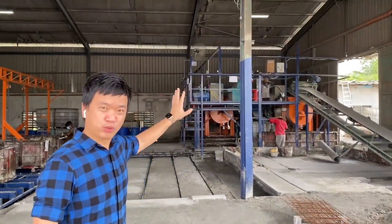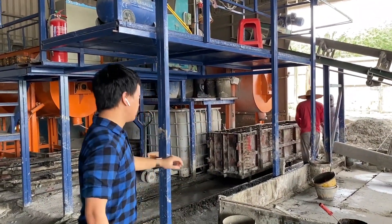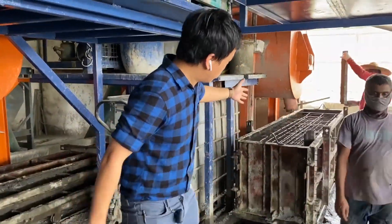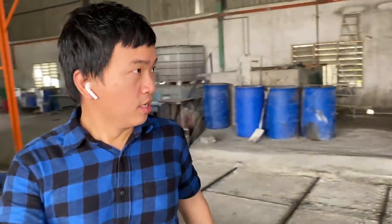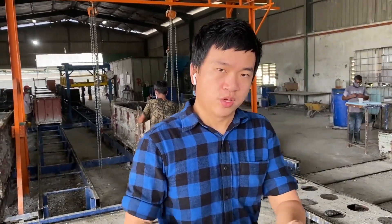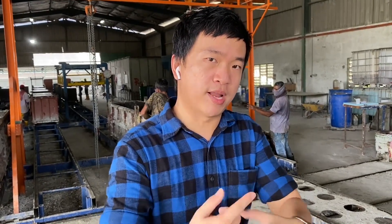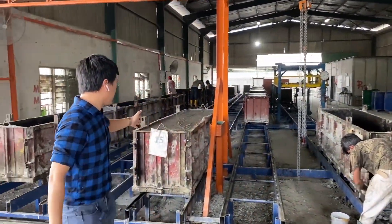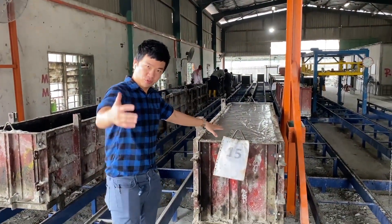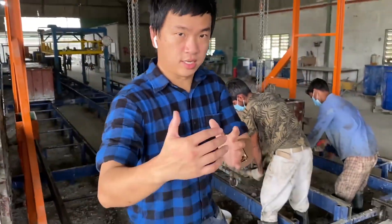Over here is where we do the packing of the material. We mix the material at the top and store it down here. The manufacturing process is rather simple: we have cement, sand, and we mix it with water and some chemicals, then inject gas into the mixture to make it blend very well. We pour it out, set the mold, and once it's ready, we pour the material out. This is what the final material looks like — and when it achieves a certain hardness, the product is complete.